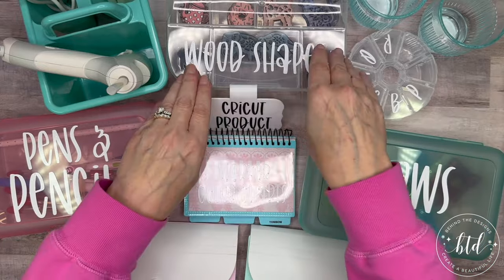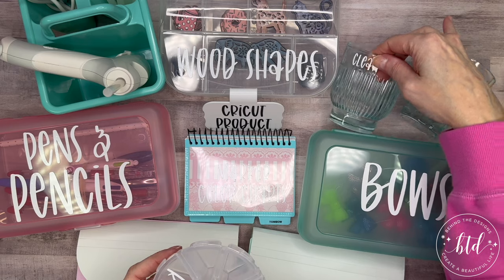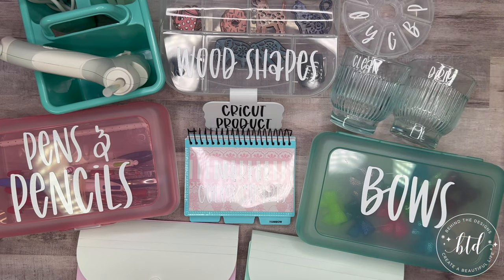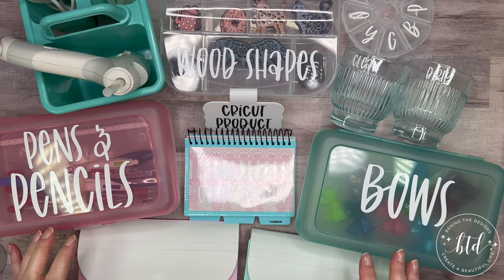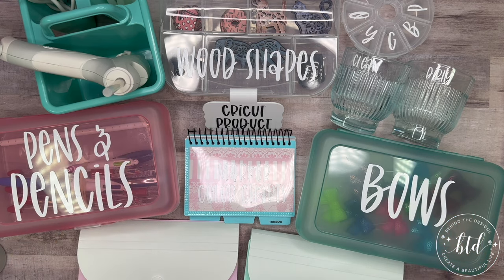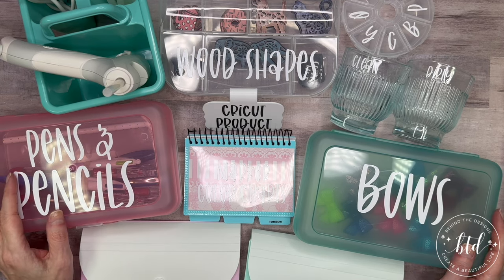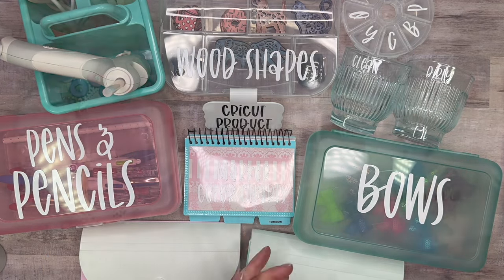So there you have it — eight projects using dollar store finds to help organize your craft room. There were a couple of little mess-ups along the way, but eight things from the dollar store that you can use to better organize your craft room. Here's my clean and dirty watercolor cups, and my rhinestone holder. Even if you don't use these in the exact way I did, I hope they inspire you to find ways to organize your own space. I hope I've inspired you to do something creative today and every day, and to create your beautiful life one craft or one plan at a time. Thank you for watching!